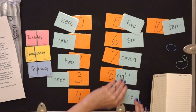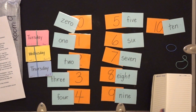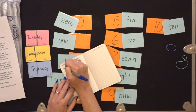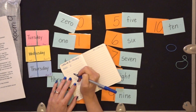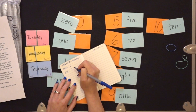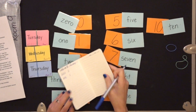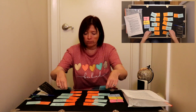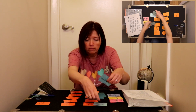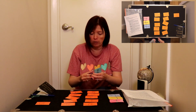Looks like I'm missing number four — I think it's over here. There we go. And I would then take this and write zero, Z-E-R-O, then write the number. Then the next one: one, O-N-E, and write the number. Then two and the number, three and the number — and I would go until I get to ten. Then I'm going to clean those up, put the elastic back around them, and put them away.